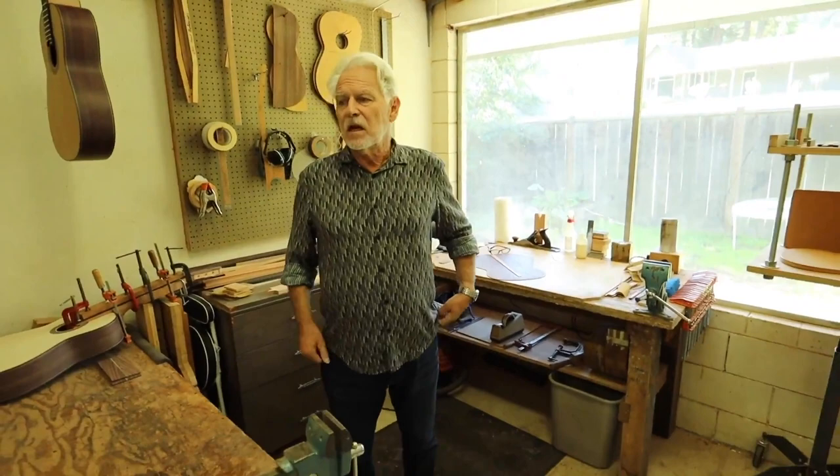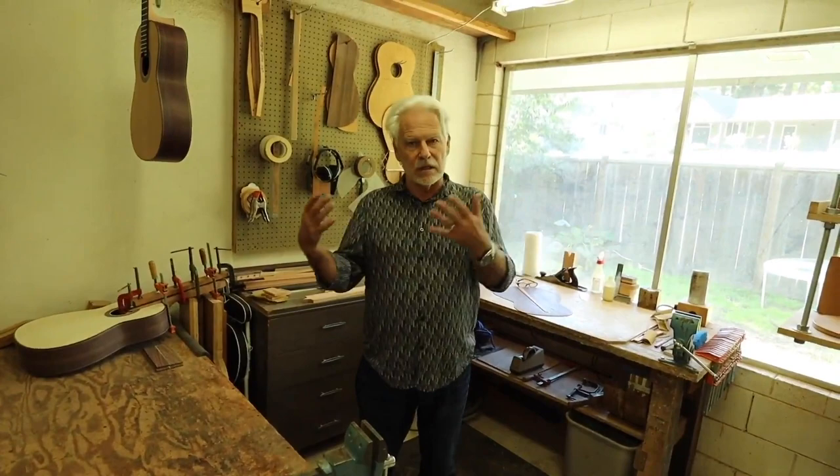Lattice bracing is not the only choice, but the guitar business is a fashion business, and these construction methods become talking points. There is a real acoustic effect — lattice bracing produces something different than fan bracing — but a lot of it goes through trends. For Kenny, music and the instrument are woven together. He's never been a virtuoso competitive player, but he's consistently played out of love for it.